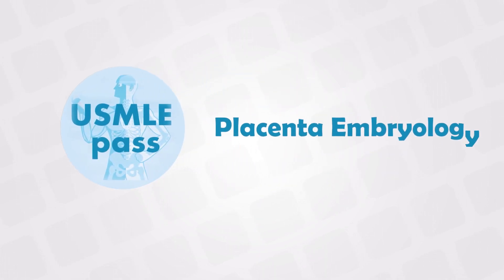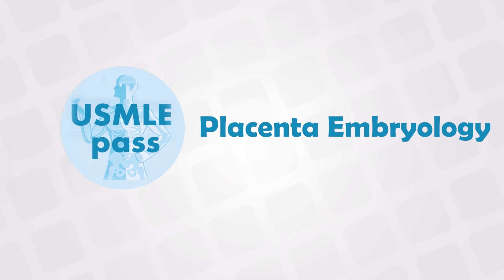Welcome back. In this video, we'll talk about the embryology and the development of the placenta.